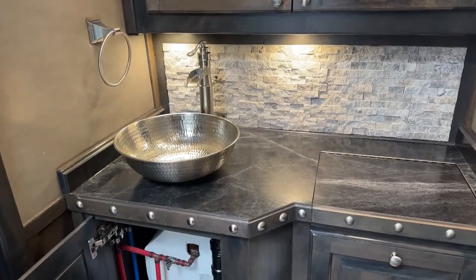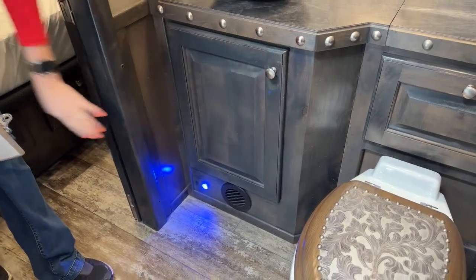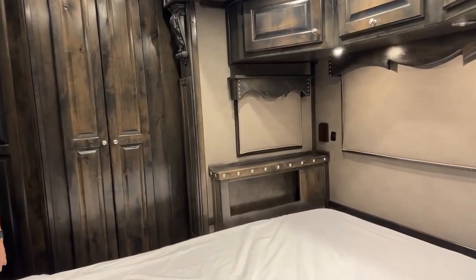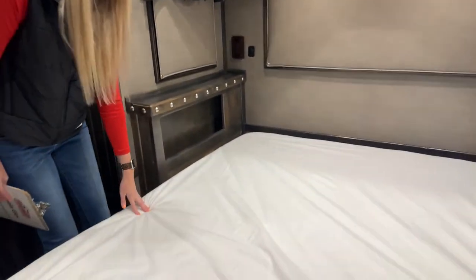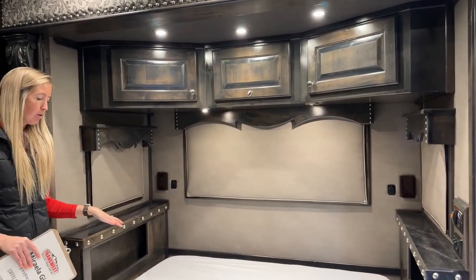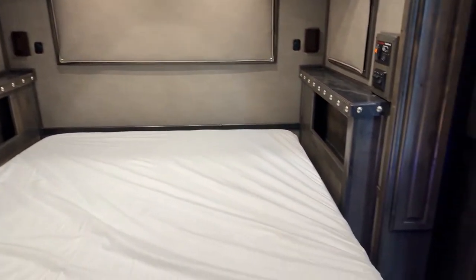Stepping through another pocket door into our second bedroom. This one offers another queen-size mattress - their Outlaw Flex mattress. It has blackout blinds up above. This right here is your slide out, currently slid out so we can walk all the way around our bed with little nightstand storage on each side.